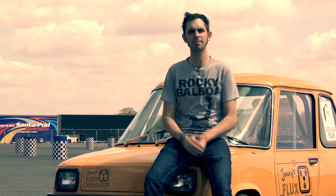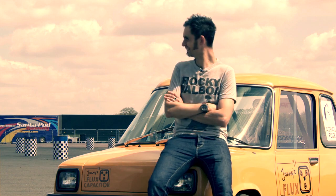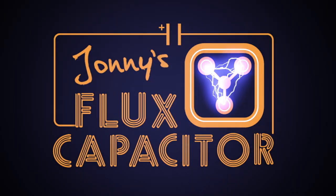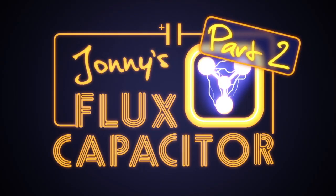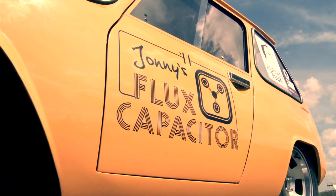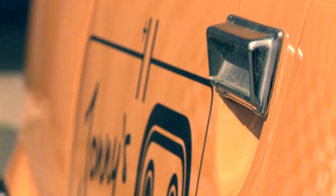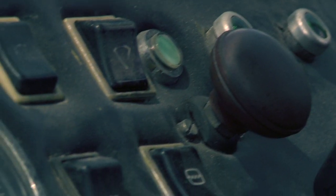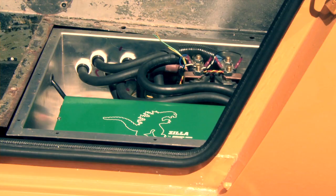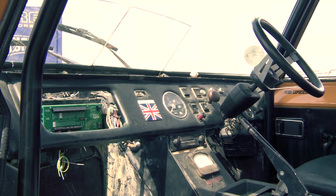I'm Johnny Smith and this is my flux capacitor. When Johnny Smith found an unloved electric vehicle from the 70s in a Northamptonshire shed, he dreamed of turning it into Europe's fastest street-legal battery-powered car.